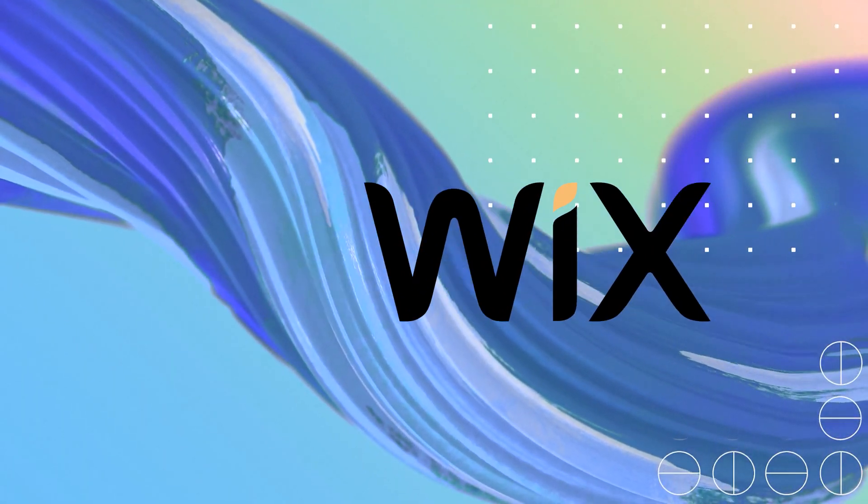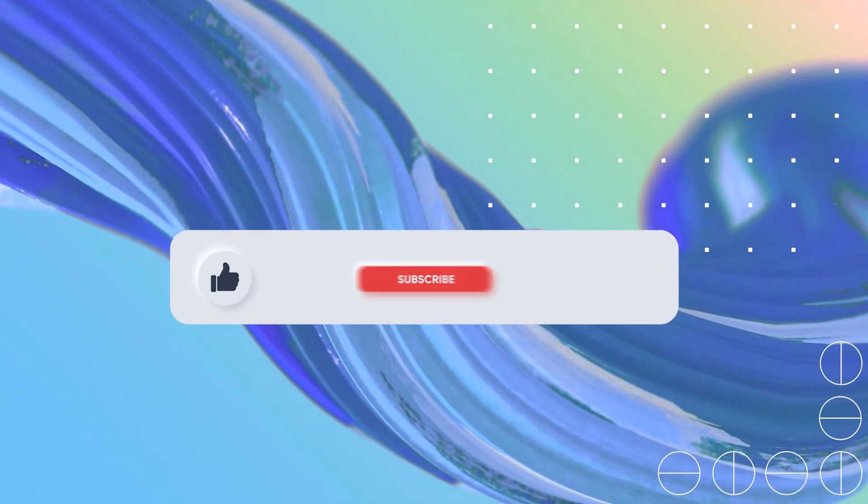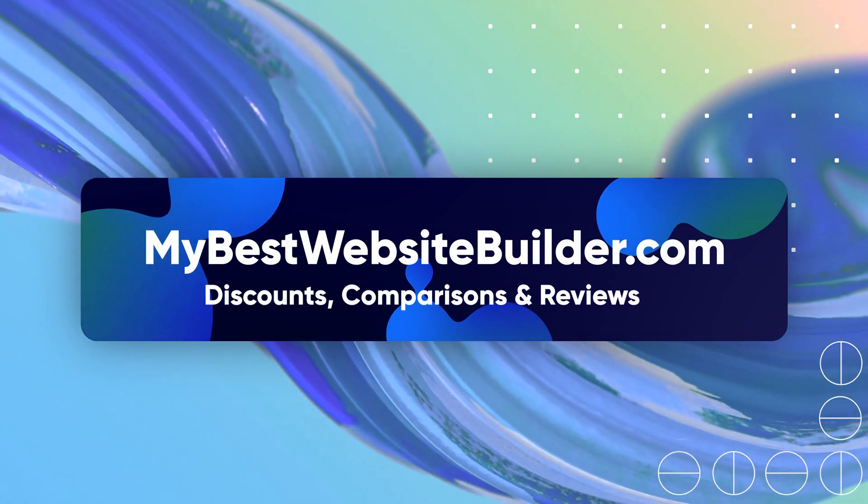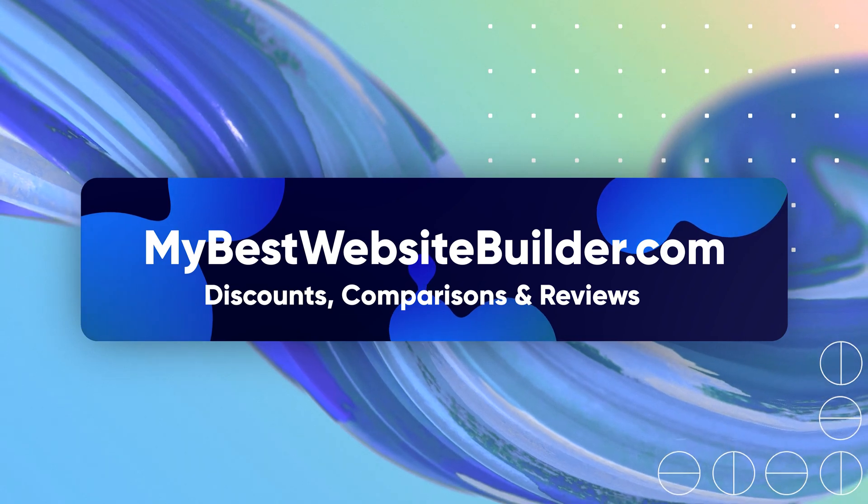This is going to be it for our Squarespace vs Wix review. Thanks for watching and if you found this video review helpful, please hit a like and subscribe so you won't miss out on upcoming videos. If you're hungry to learn more about this and other website builders, we have lots of written information on our website mybestwebsitebuilder.com. Thanks for watching and I will see you in the next video.